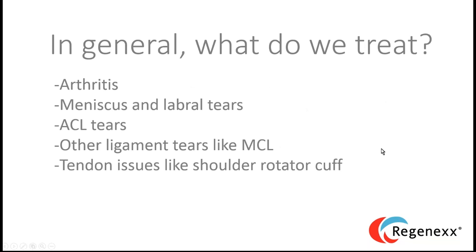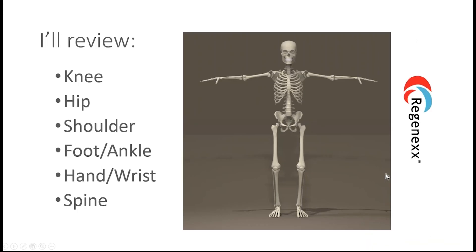From a 30,000-foot view, we treat arthritis, meniscus and labral tears, and ligament and tendon tears like MCL, ACL, and rotator cuff. I'll review data in this order: knee, hip, shoulder, foot and ankle, hand and wrist, and finally spine. If you want to take a break, foot and ankle comes fourth, knee first, spine last.